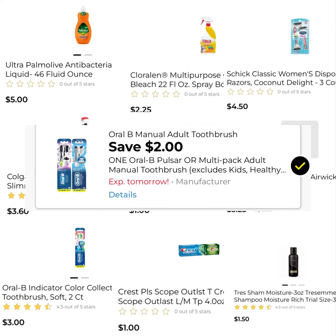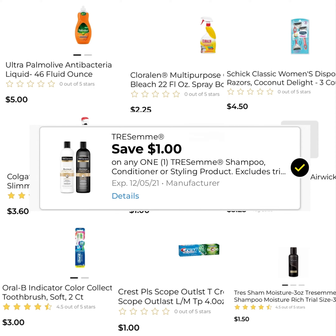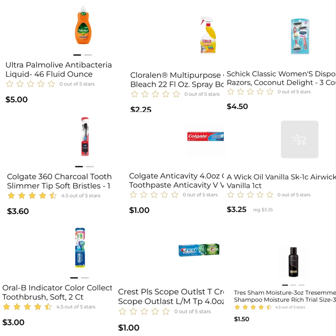$2 off of the Oral-B, $1 off of the Crest, and $1 off of the Tresemme. That's $22 in coupons, leaving you to pay $3.10 for everything, which is an amazing deal.